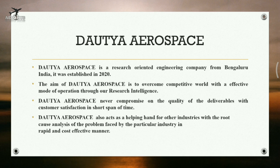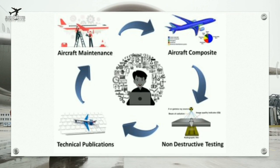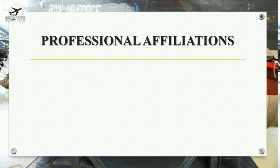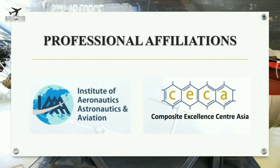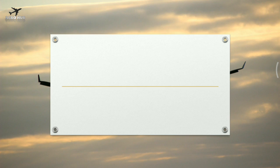You can pursue your internship at DATYA Aerospace in the following domains: Aircraft Maintenance, Aircraft Composites, Technical Publications, and Non-Destructive Testing. This organization is affiliated with international professional bodies such as the Institute of Aeronautics, Astronautics and Aviation, and the Composite Excellence Center Asia.